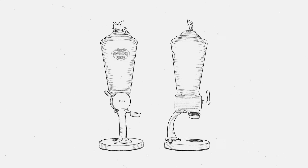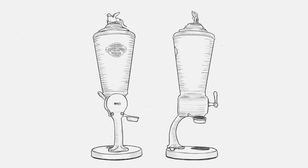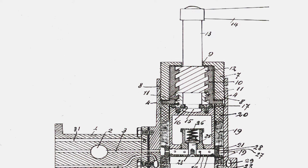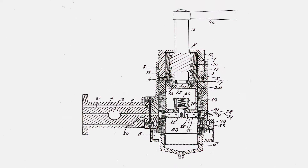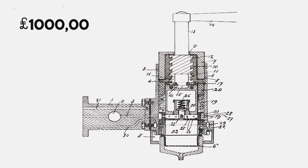The screw piston concept resurfaced in a new patent from Antonio Kremeniz. Unfortunately, Kremeniz died soon after securing the patent, at the age of 42. His wife Rosetta Scorza inherited his patents and sold the screw piston concept to Giovanni Achille-Gaggia, who paid her a thousand lira, valued at around a thousand euros in 2021.